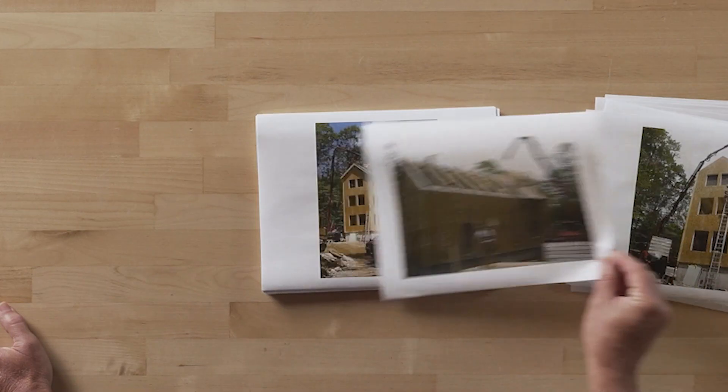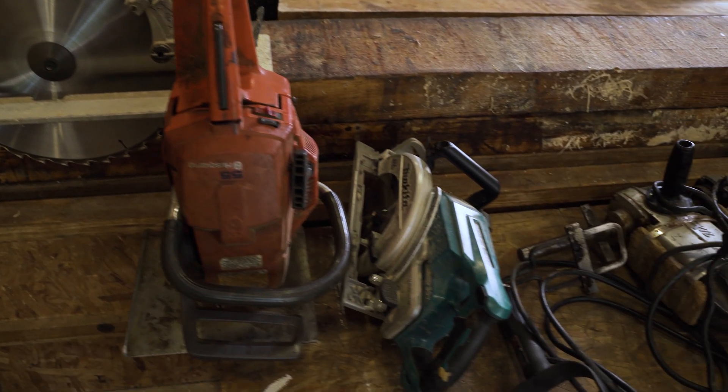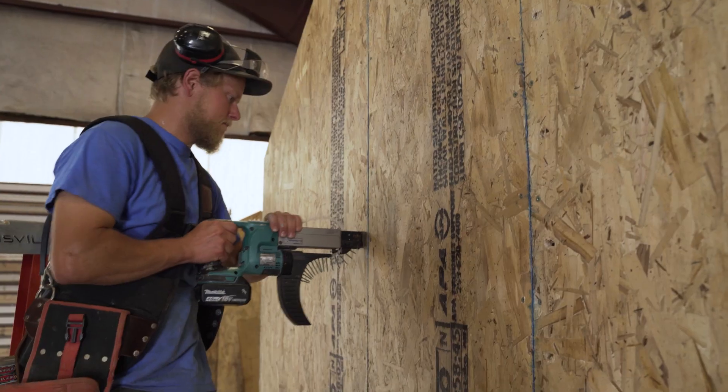We will spend the first part of the day talking about working with SIPs, the design considerations and so on, and then in the afternoon we'll actually take you out to our shop and build a SIP building so you get plenty of hands-on experience.